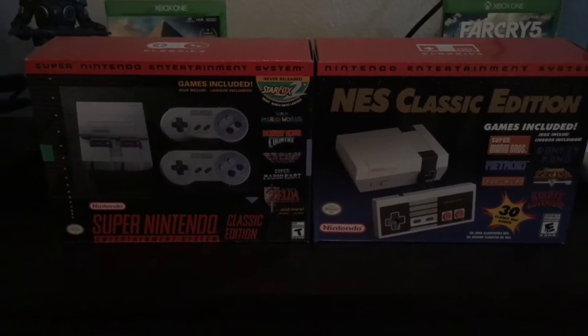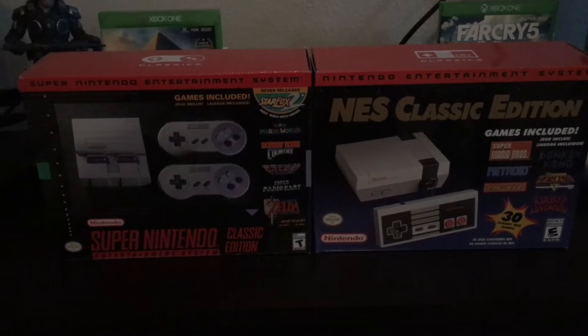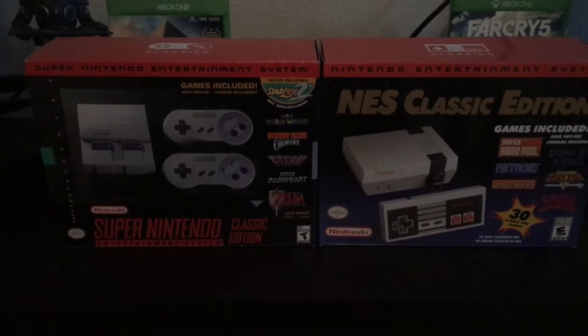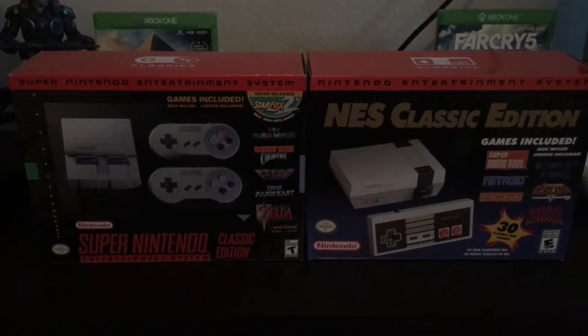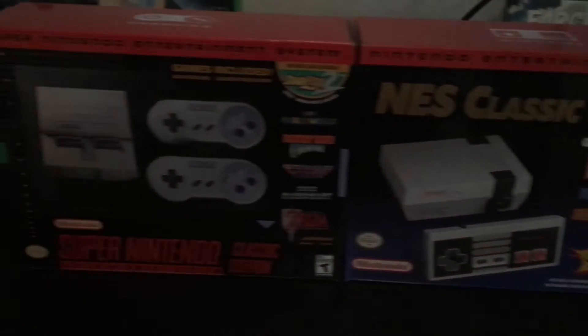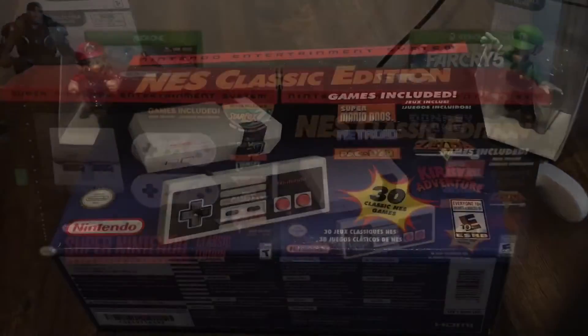Como pueden ver, tengo la colección — en este caso de las consolas clásicas que está mandando Nintendo — tengo la colección completa. Pues bueno, vamos a hacer el revisado, vamos a hacer el desempaquetado. Aquí la tenemos para que la puedan ver, amigos. ¡Así que no se pierdan nada y vamos para allá!